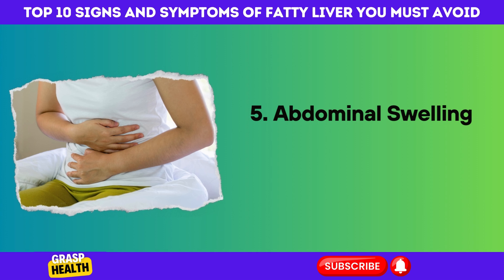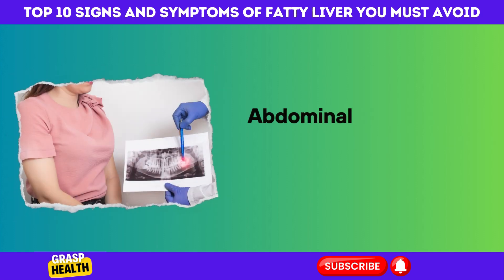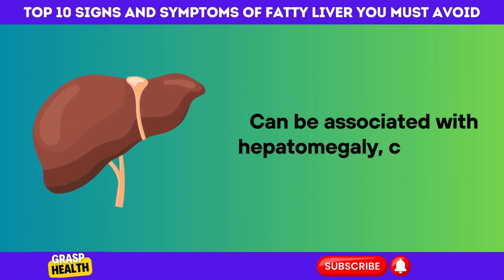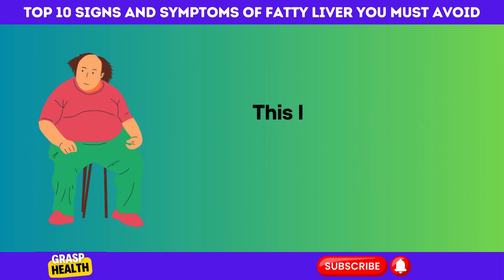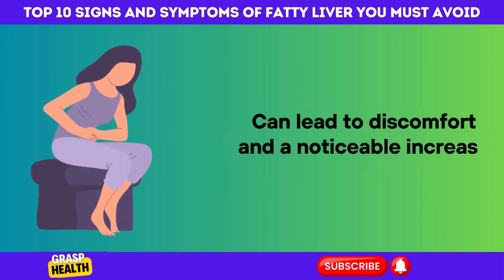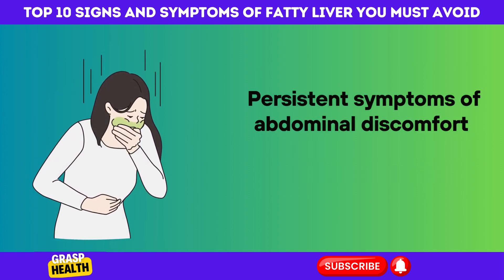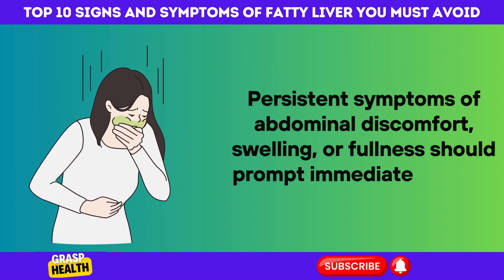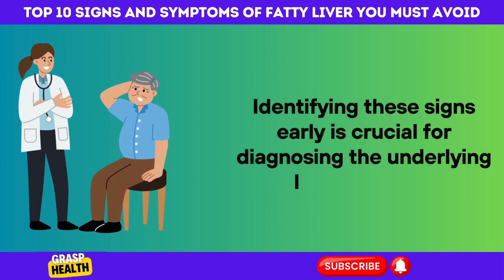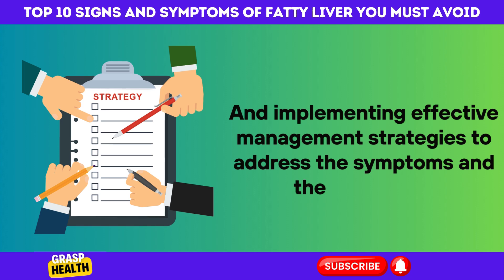5. Abdominal Swelling Linked to Fatty Liver Disease. Abdominal swelling or a feeling of fullness in the upper right side of the abdomen can be associated with hepatomegaly, commonly seen in fatty liver disease. This liver enlargement, resulting from excessive fat storage, can lead to discomfort and a noticeable increase in abdominal size. Persistent symptoms of abdominal discomfort, swelling, or fullness should prompt immediate medical consultation. Identifying these signs early is crucial for diagnosing the underlying liver condition and implementing effective management strategies.